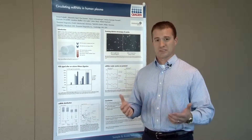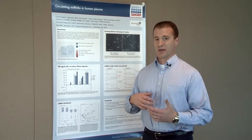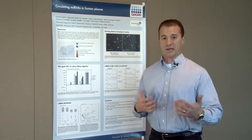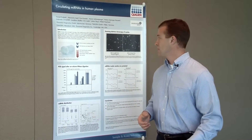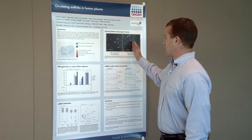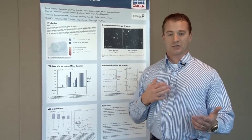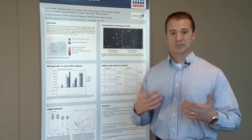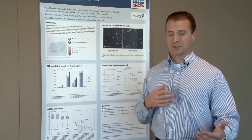You can very quickly see how this method is very promising and holds great potential for microvesicle and exosome isolation. The first question you may ask is: how does the ExoRNAeasy method compare to ultracentrifugation, which has been traditionally considered the gold standard for isolation of microvesicles?